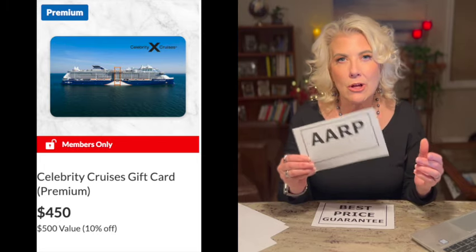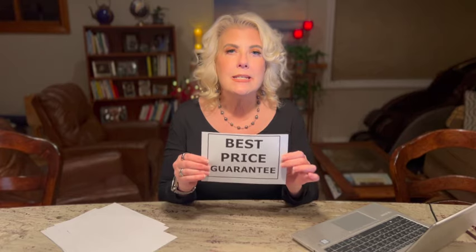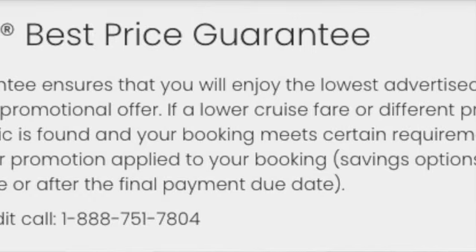If you are not an AARP member and you're in the United States, consider joining. You can buy up to $1,000 in gift certificates for one cabin, and they only cost $900 — saving 10%. Celebrity also has a best price guarantee: if you book your cabin and the price goes down, they'll re-fare it. A tip I just learned: don't pay off your cruise completely ahead of time. If you've paid it off and they re-fare to a cheaper price, you'll get the difference as onboard credit. But if you leave a small balance, you'll get that savings as cash instead.